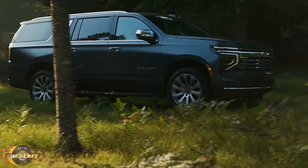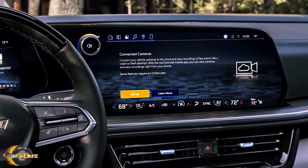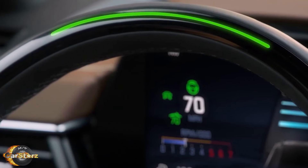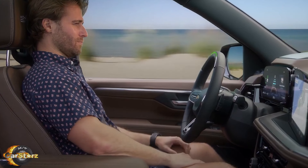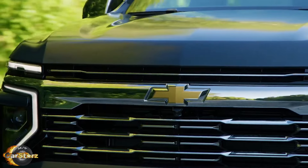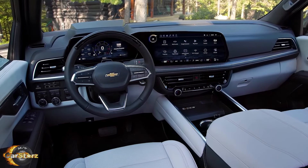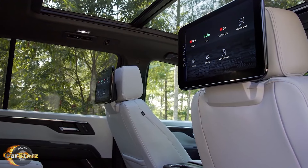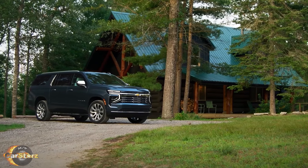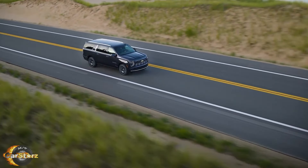Fast forward to the present day, the latest 2025 model Suburban combines cutting-edge infotainment systems, hybrid powertrains, and autonomous driving features. Yet beneath the sleek lines and digital displays, it remains true to its heritage — a reliable, cavernous vehicle that bridges generations and memories. The Chevrolet Suburban's journey from its humble beginnings as a utilitarian workhorse to its current embodiment of modern luxury reflects the ever-evolving American automotive landscape where tradition meets innovation.